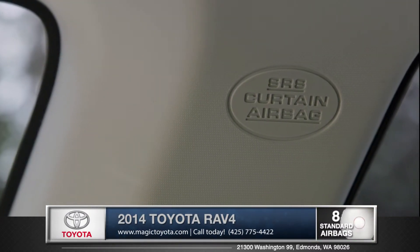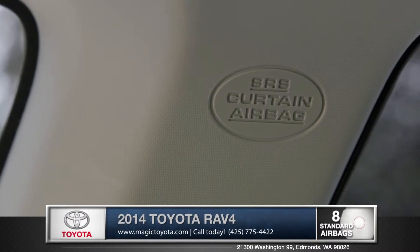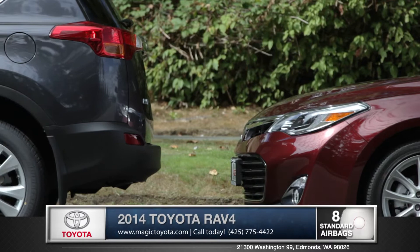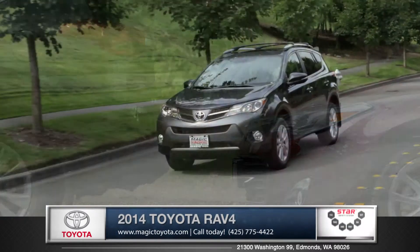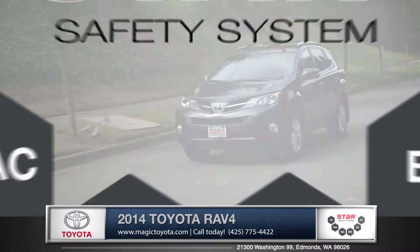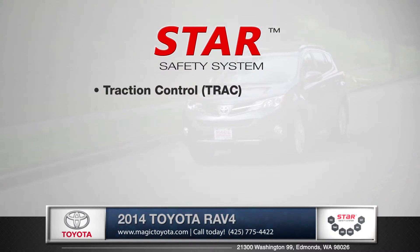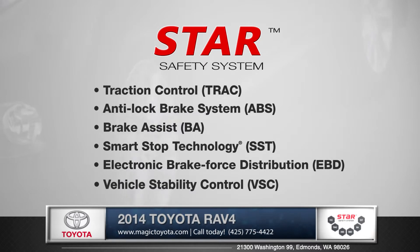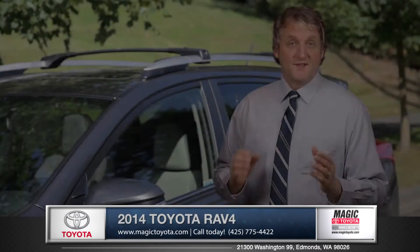Featuring eight standard airbags, including driver and passenger knee airbags. A standard backup camera helps you steer around life's everyday obstacles. And every RAV4 is built with the Star Safety System, an advanced integration of safety technologies designed to enhance vehicle stability, traction, braking, and control.